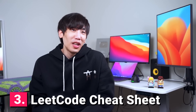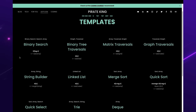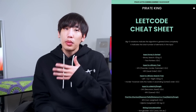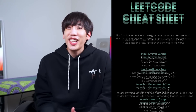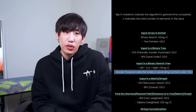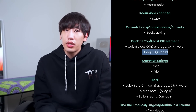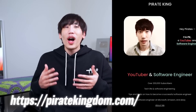Tip number three: LeetCode cheat sheet. Use my LeetCode cheat sheet to quickly identify the problem type. The cheat sheet comprehensively summarizes the most common question patterns and critical concepts. Every minute counts in a coding interview, so taking advantage of it can save you precious time. For example, if the input array is sorted, it's probably a binary search or two-pointer problem. The in-order traversal of a binary search tree visits each node in sorted fashion. Use a priority queue if the question asks to find the kth largest or smallest element. The cheat sheet is available for free at pyorkingdom.com.